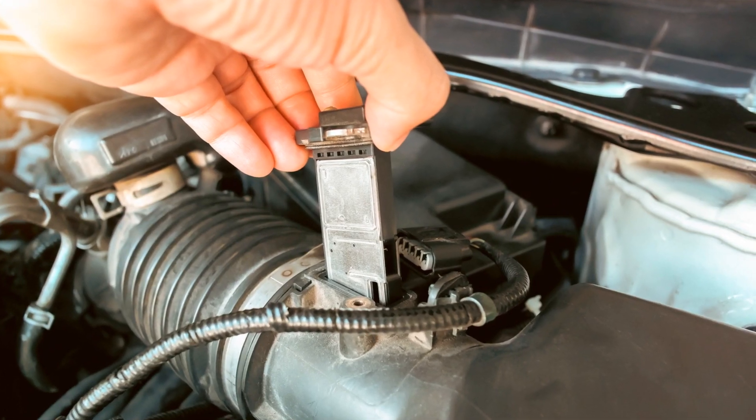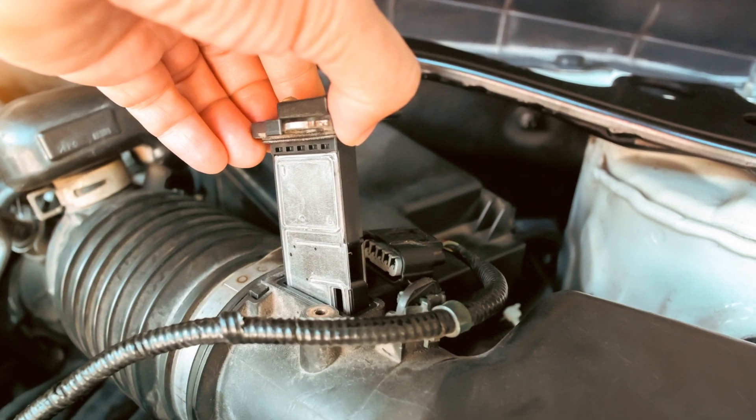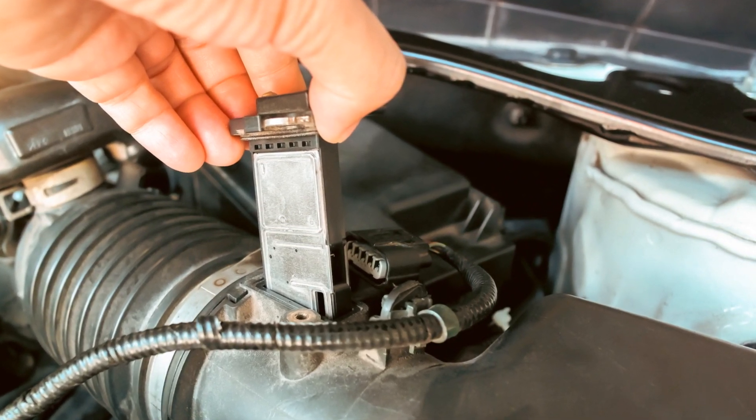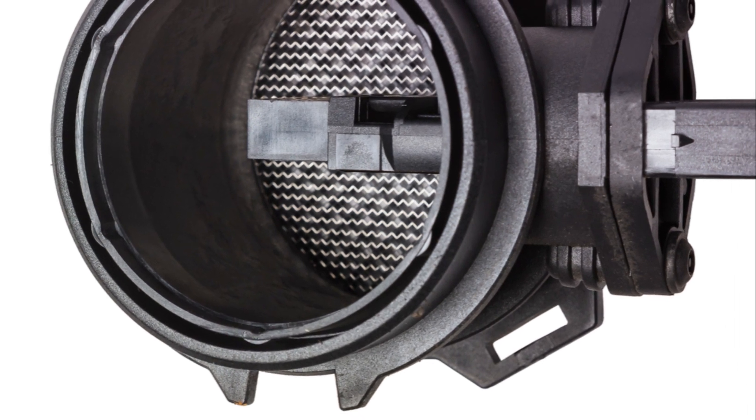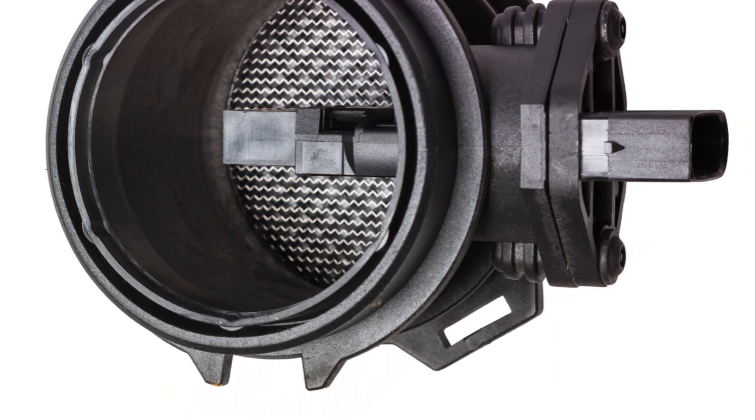Lastly, exposure to certain airborne chemicals, especially in industrial areas, can corrode or contaminate the sensor elements. Understanding these causes of failure allows us to take preventive measures and ensure the longevity of our MAF sensors.